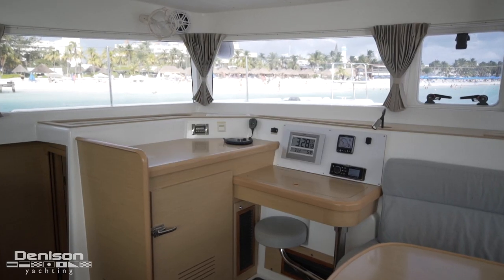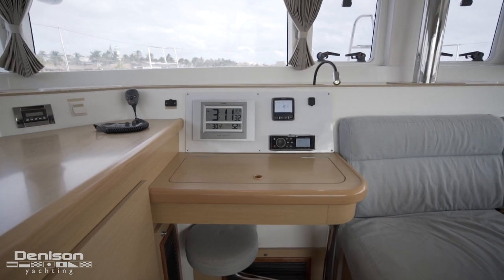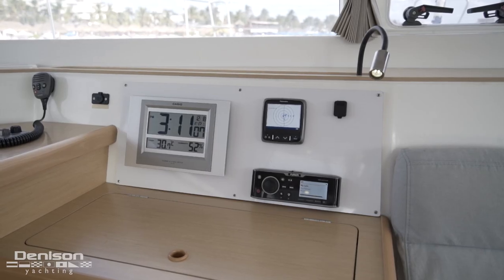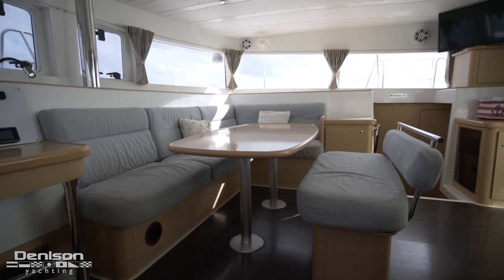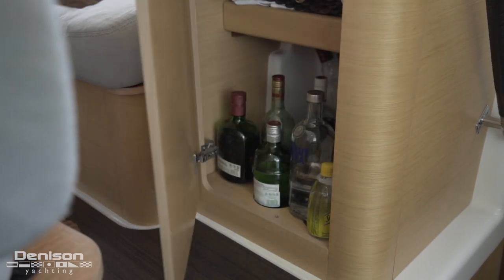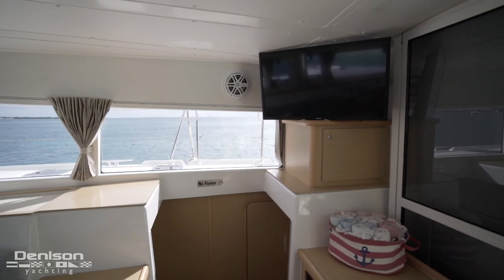Forward to port and out of the way is even more freezer space. With the nav station close by, here we have a Raymarine autopilot, VHF, fusion head unit, and storage for maps and charts. The centerpiece in the salon is your dining table, large enough to have the whole family here. Adjacent to the table, to starboard, is a cabinet for bottle storage. Further aft is the main electrical panel, and overhead we have a smart TV.